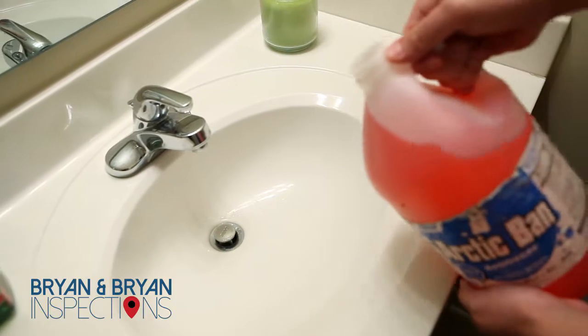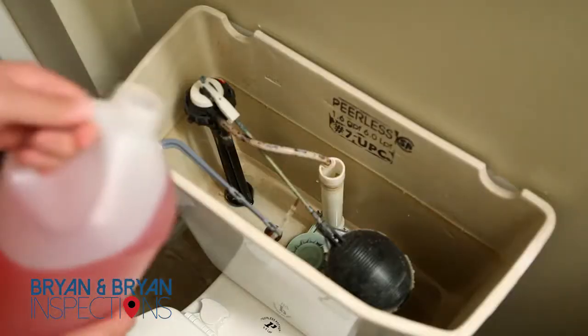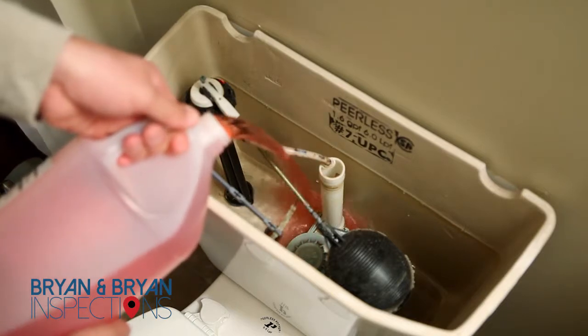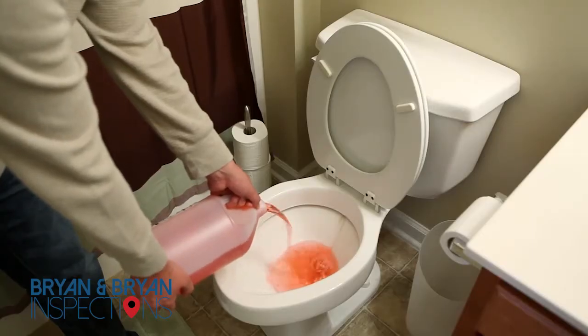Put pink or RV antifreeze in drain traps, toilet bowls, showers and tubs, and your dishwasher. Use one cup for sinks and two cups for your dishwasher, showers, tubs, and toilet bowls and tanks.